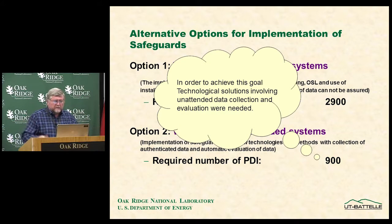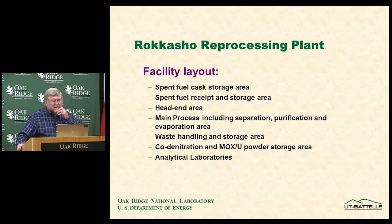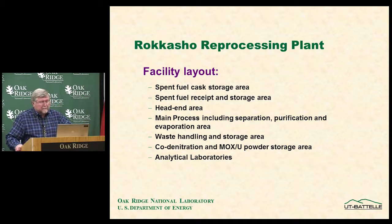Achieving this required many technical solutions. The facility areas of concern for the safeguards approach include: the spent fuel cask storage area, the spent fuel receipt and storage area, the head-end area where assemblies are brought in, chopped, and dissolved, the main process area covering separation, purification, and product evaporation, the waste handling areas, the MOX conversion area, and the analytical laboratories. These main subdivisions compose the material balance areas, and all transfers between them must be declared and validated.